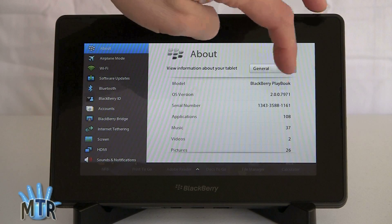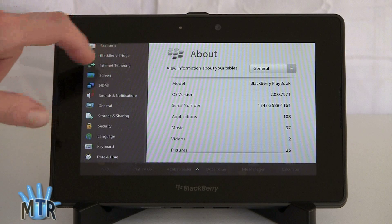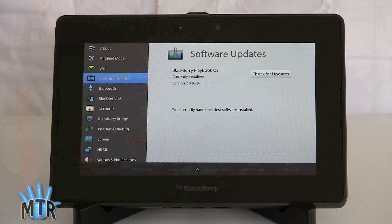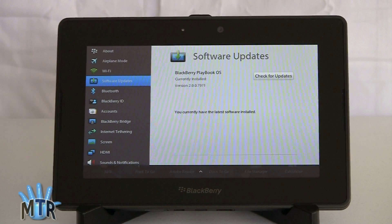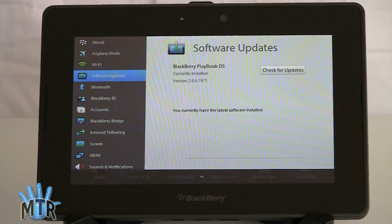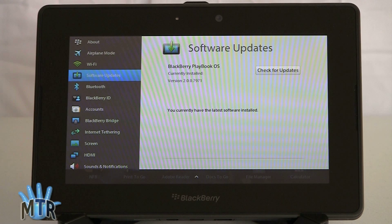You can see the tablet has version 2.0. If you've got a Playbook and you're waiting for an update, you can just go to Software Updates and tell it to check for an update. It's pretty big — 410 megs — so it's going to take a while to download depending on your internet connection, but we had no problems with downloading and installation, and all of your existing data and applications stay intact.